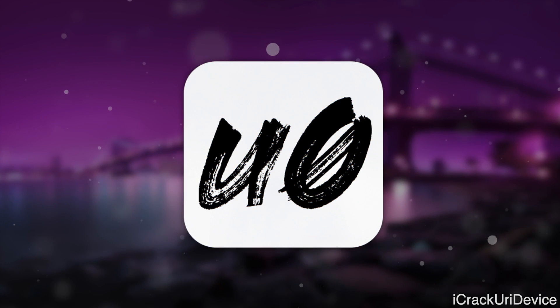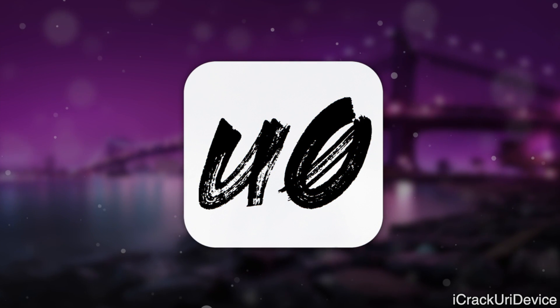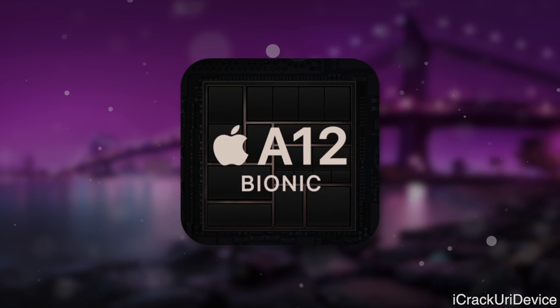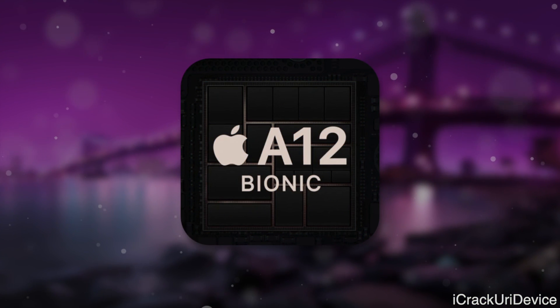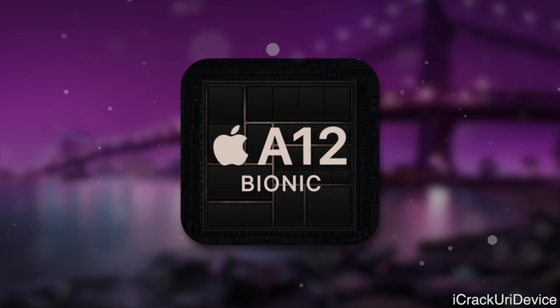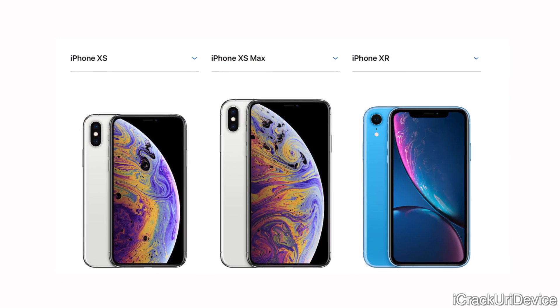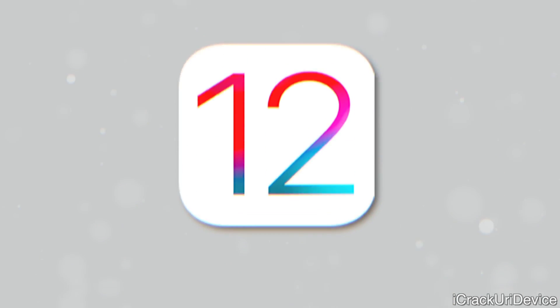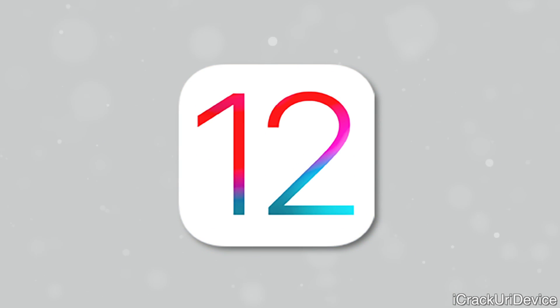Hey, what's up YouTube, it's ICU and today we have some fantastic news to discuss pertaining to the development of the iOS 12 through 12.1.2 unc0ver jailbreak for A12 through A12X devices. As many of you know, if you own one of Apple's latest iPhones or iPads including the iPhone XS, XS Max, XR, or the 2018 iPad Pro models, then you have not been able to jailbreak yet — but that's about to change.